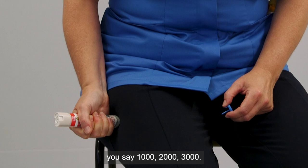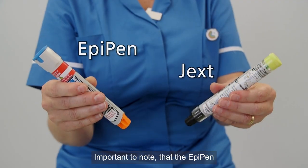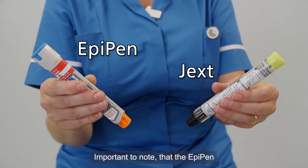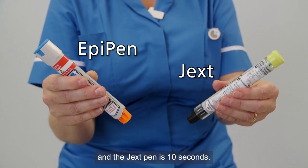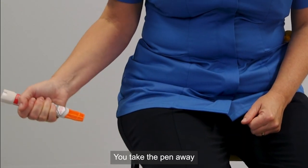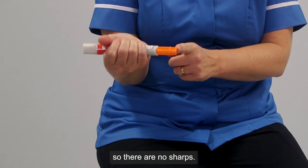Once you hear the click you say 1,000, 2,000, 3,000. It's important to note that the EpiPen is 3 seconds and the JexPen is 10 seconds. You take the pen away once you're done, and the pen will have a guard over the needle so there are no sharps.